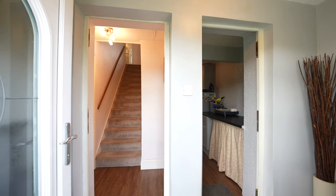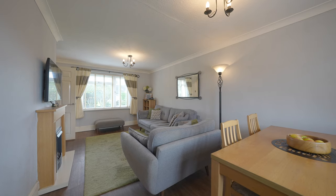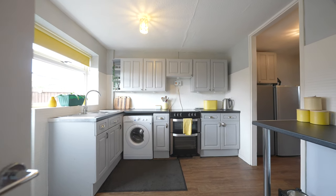Located in the heart of a popular residential area of Chepstow, this three-bedroom mid-terrace house is close to playing fields, shops and schools. This home boasts a spacious lounge, sociable kitchen plus a utility area, three bedrooms and a bathroom.